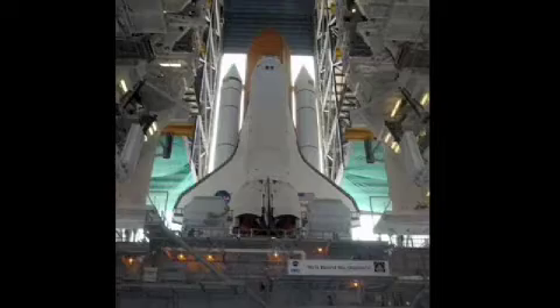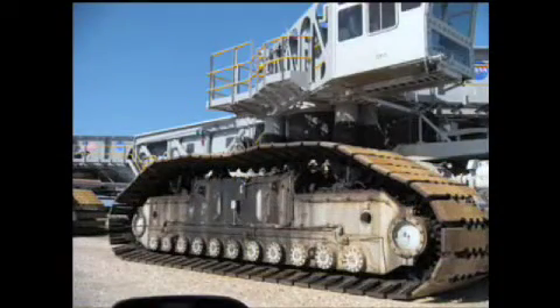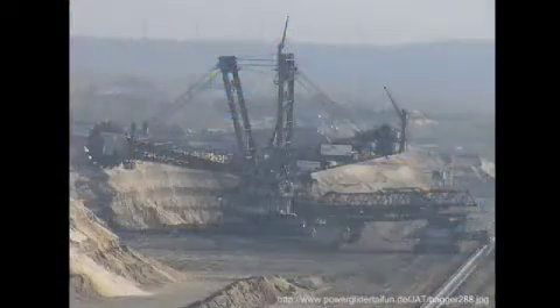When assembly and checkouts are complete, the crawler transporter enters the picture. Kennedy Space Center has two crawler transporters, previously used to move the assembled Apollo Saturn from the VAB to the launch pad, now used for transporting shuttle vehicles. Each vehicle consists of four double track crawlers, each 3 meters or 10 feet high and 12 meters or 41 feet long. Each of the eight tracks contains 57 shoes per track, and each tread shoe weighs about 0.9 metric tons or 1 ton. When built, the KSC crawlers were the largest tracked vehicles ever made, now surpassed by the Bagger 288 German Excavator.